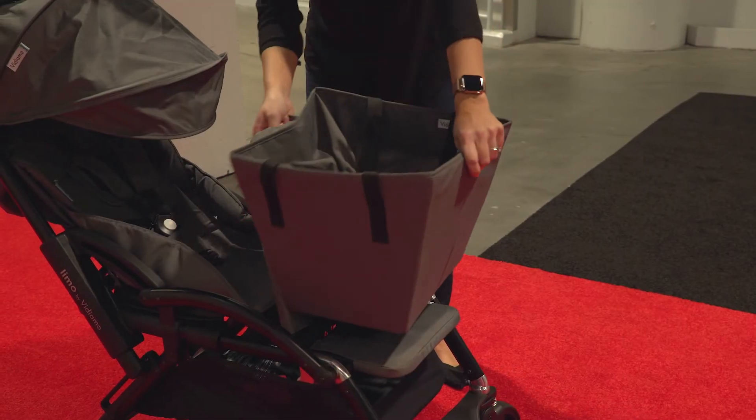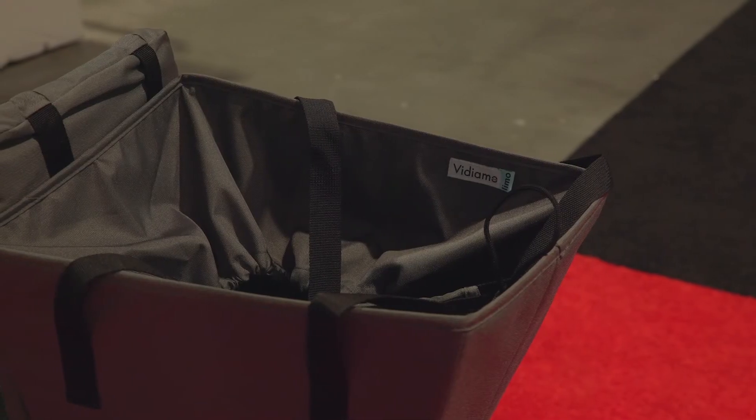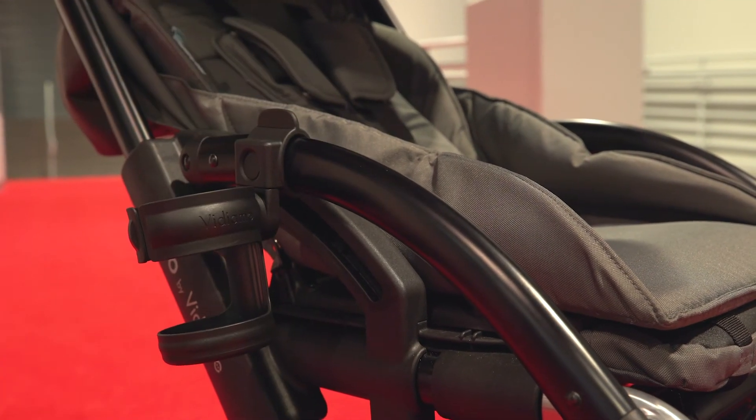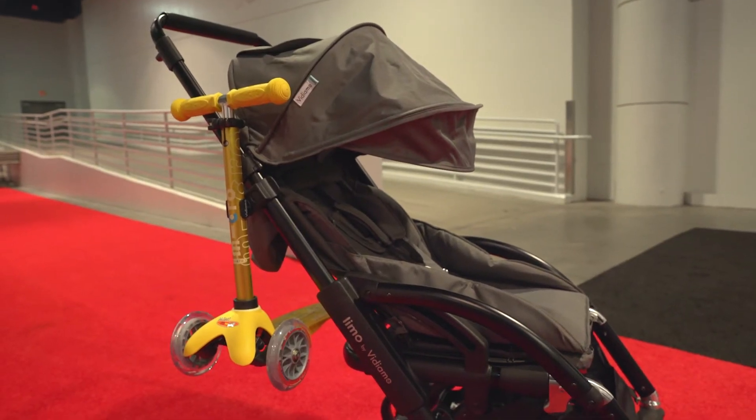Accessories sold separately make your limo even more convenient. Add a tote to the second seat for grocery shopping, add a cup holder for yourself or your child, or even carry your child's scooter with the scooter holder.